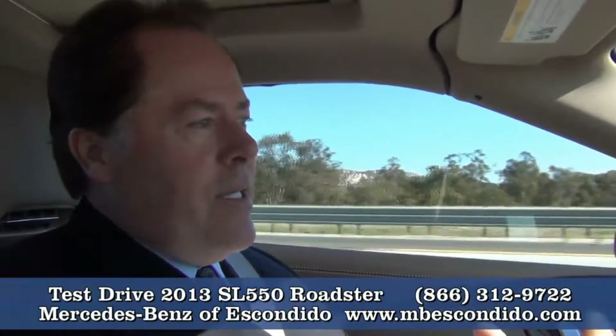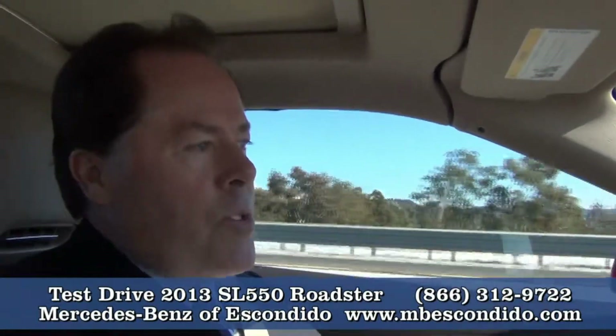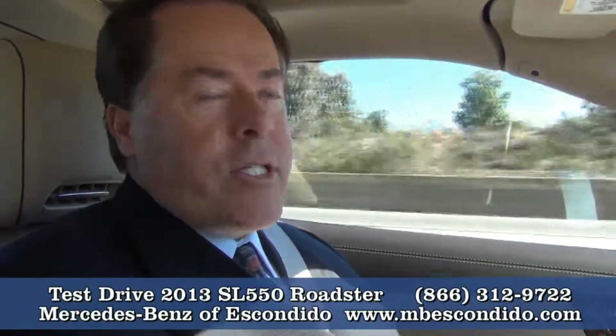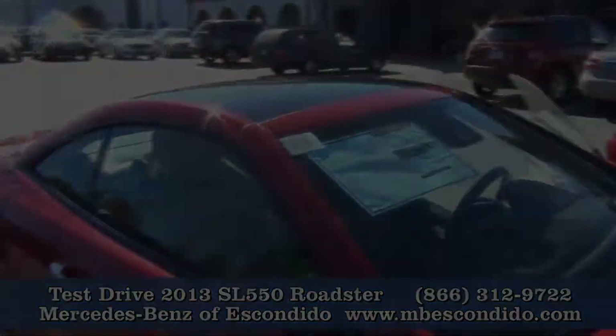What's nice about this, David, is whatever your requirements may be in a sports car — whether it's a smooth ride, the quiet, the tight feeling — you have a hard top with no wind noise. This really, truly is the best convertible on the market today.